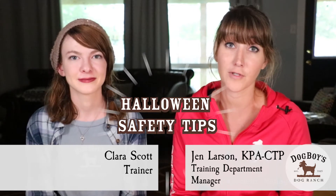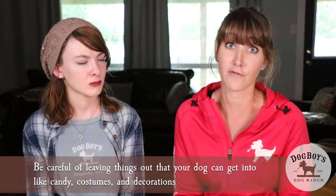Hi, I'm Jen and this is Clara, and we're here today to talk about some Halloween safety tips for dogs. The first thing I would recommend is just really being careful about leaving things out that your dog might get into. There's lots of stuff going on at Halloween.